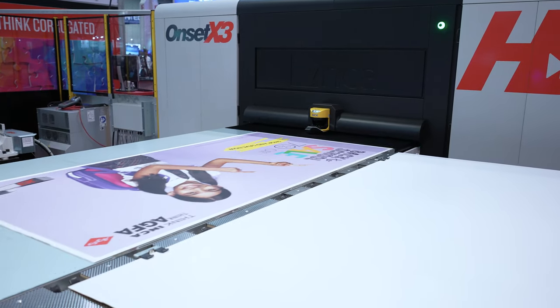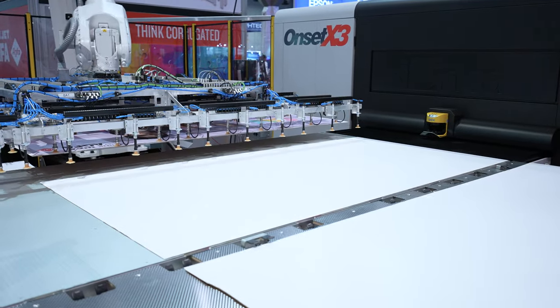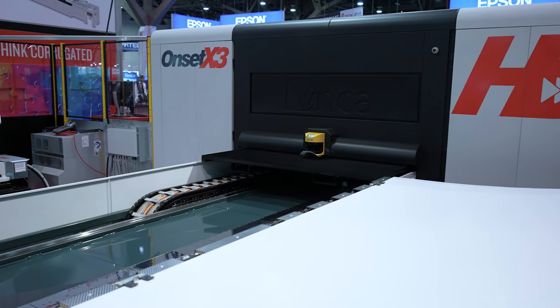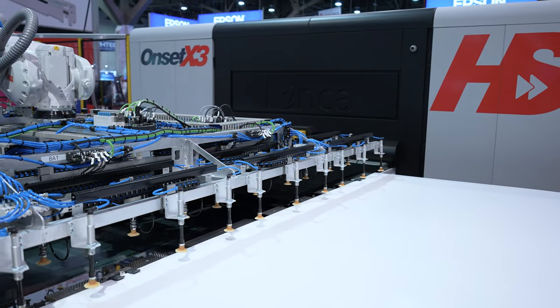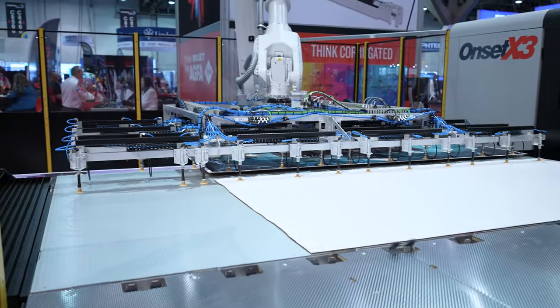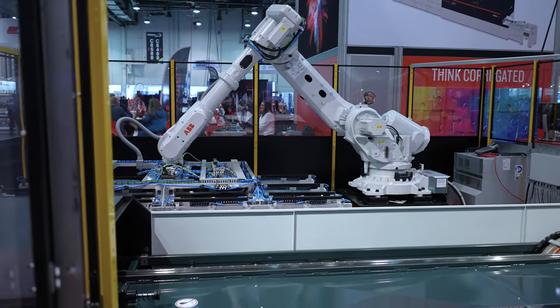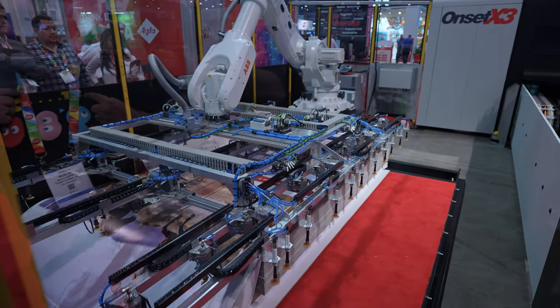What we see with the Onset particularly is that it has really displaced screen. People said 20 years ago screen would die — it hasn't died, it's still here for some specialist and embellishment applications. But for wide format graphics, four color, six color, Onset has established itself as the replacement for that technology. Now we're also seeing it move into different segments — everyday display graphics, window graphics, freestanding displays, but also corrugated packaging and e-commerce. Everybody talks about e-commerce, shelf-ready packaging, retail-ready. People assume that's only for single-pass high-end technology, but the Onset is also capable in that space.